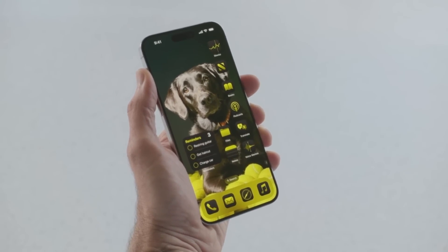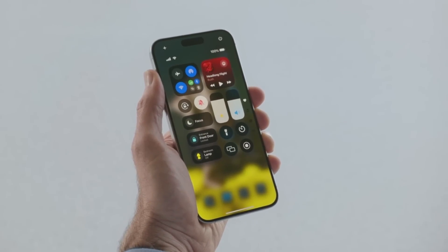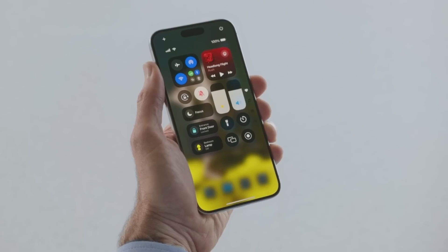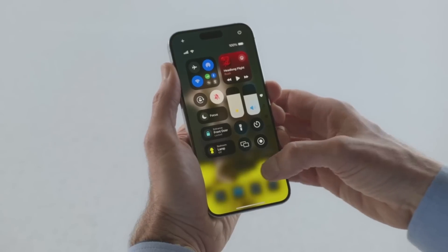iOS suggests a tint color that complements my wallpaper. When I swipe from the top right corner, I can see Control Center with all my controls organized in one place. And now Control Center isn't limited to just the controls you see here — I can swipe to multiple new groups of controls, like for media playback.